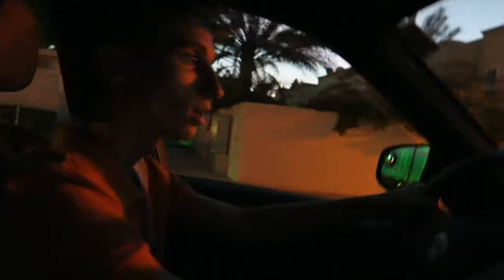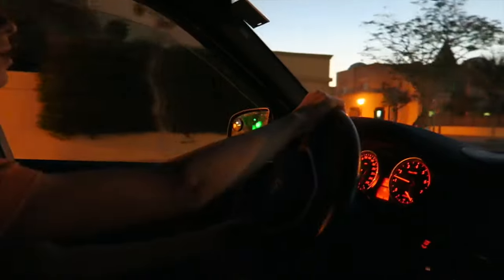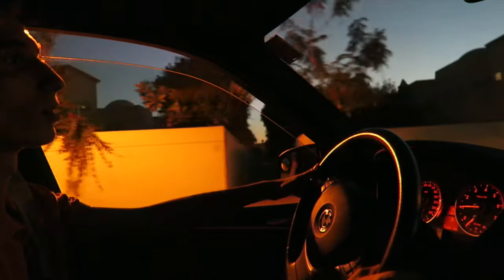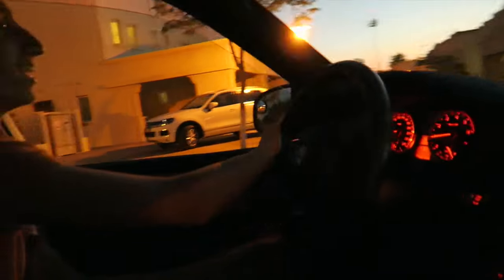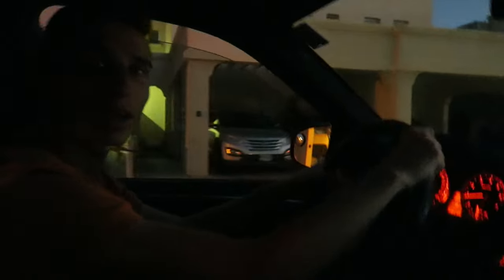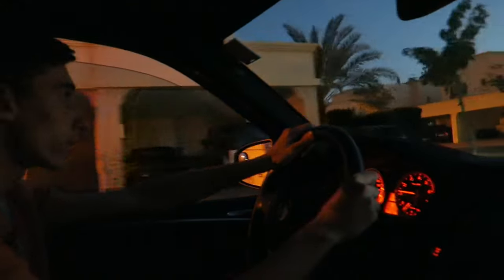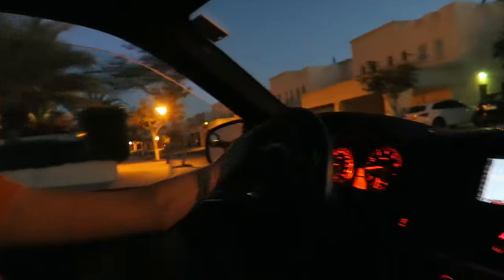Let's go guys! By the way, this is not the first time I'm driving, so... Good driving. Let's go!